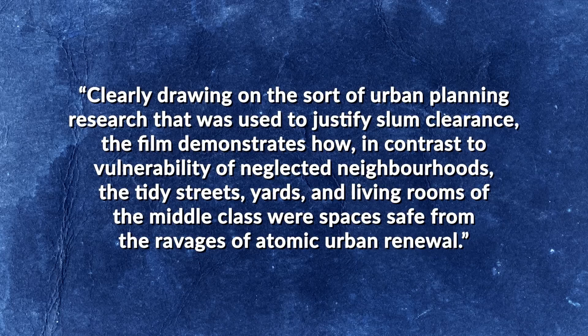The film also displays a disturbing undercurrent of middle-class elitism, relentlessly warning of the danger posed by poorly maintained houses in underprivileged neighborhoods. As author David Monteyne writes in his 2011 book Fallout Shelter: Designing for Civil Defense in the Cold War, the film demonstrates how "the tidy streets, yards, and living rooms of the middle class were spaces safe from the ravages of atomic urban renewal." So for all of you worried that Vladimir Putin may soon press the nuclear button — don't worry, a coat of paint today keeps the thermal pulse away.